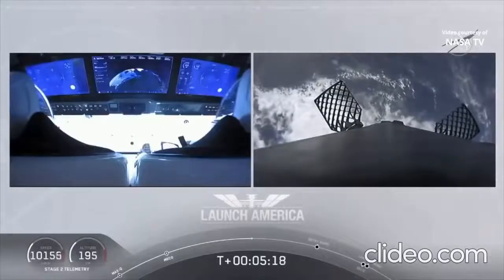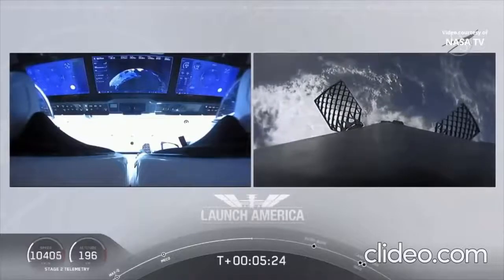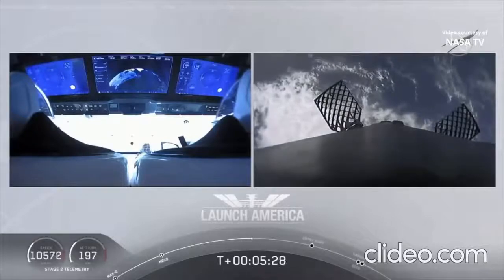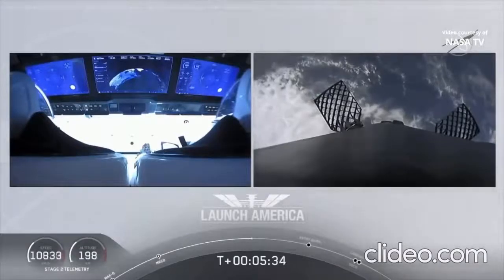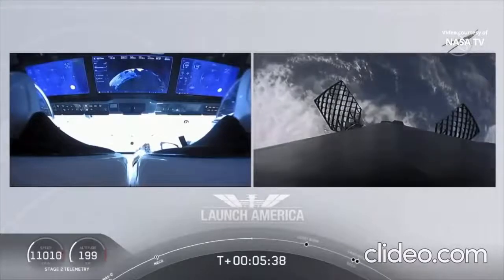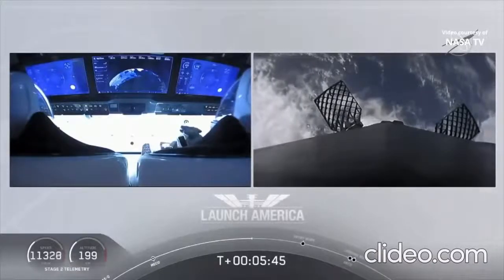While the crew continues uphill, we're getting a view of the first stage as well. On your right screen you can see the first stage with the grid fins deployed, making its way back to attempt to land on our drone ship 'Of Course I Still Love You.' We're about a couple of minutes away from the entry burn, where three of the nine Merlin engines will ignite to help slow the vehicle as it re-enters Earth's atmosphere.